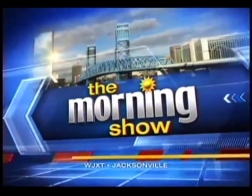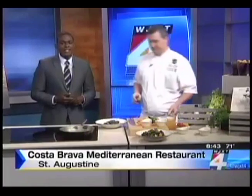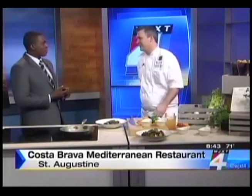Live from the local station, the morning show starts now. A new restaurant is bringing the flavors of the Mediterranean to northeast Florida. Costa Brava is on Cordova Street in St. Augustine and they just opened on Tuesday. Here to give us a little taste of what we can expect is the executive chef, Christopher Pickren. Thank you so much for being here this morning.